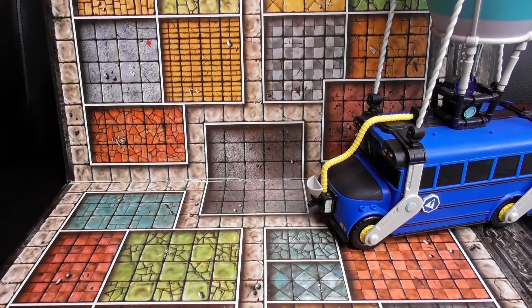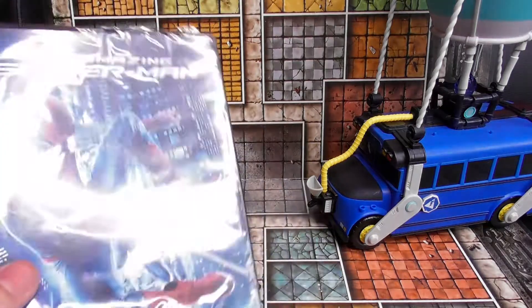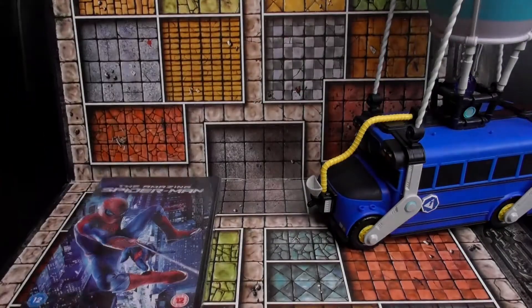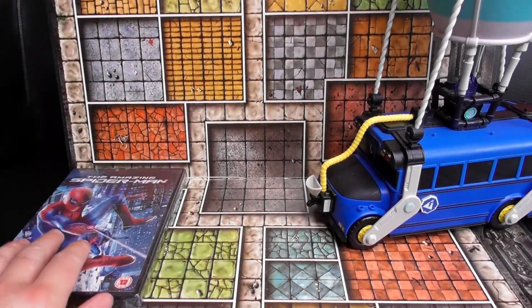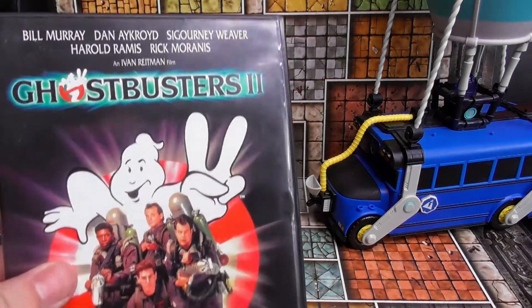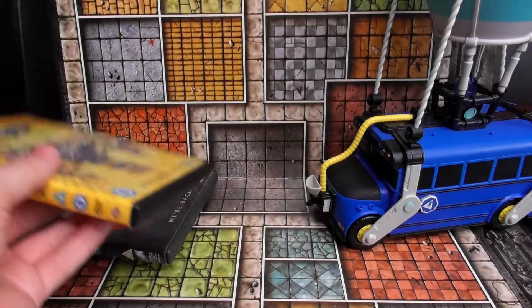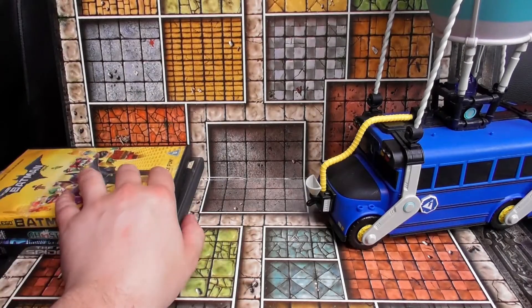Next up we've got some more DVDs. We've got The Amazing Spider-Man — I'm still trying to collect all the Marvel licensed movies. That one was brand new. We've also got Ghostbusters 2 and the Lego Batman movie, all at 50p each.